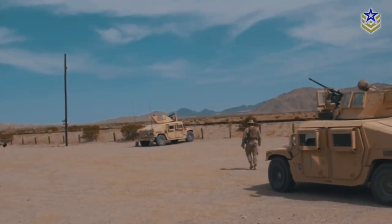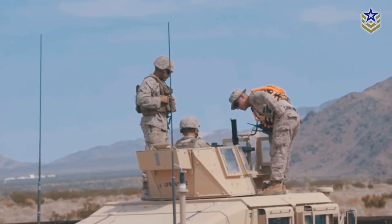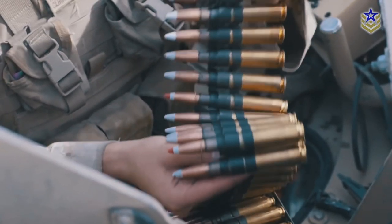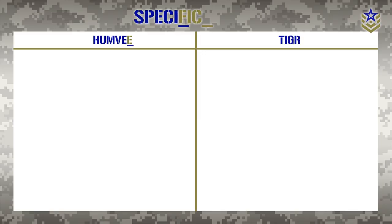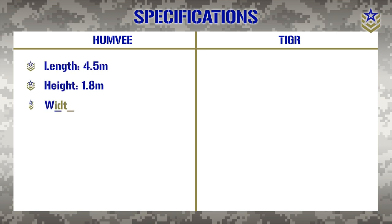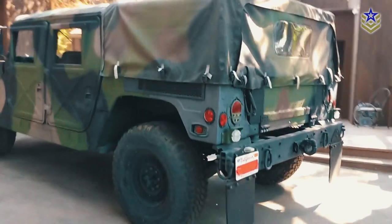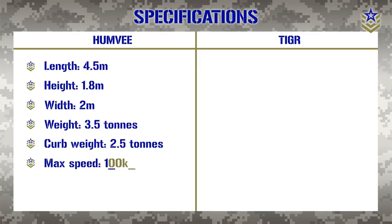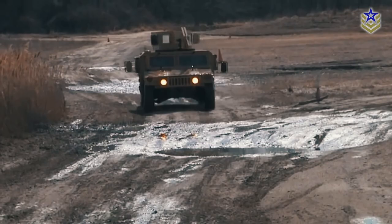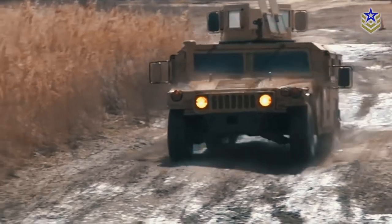The Humvee also has a wide range of configurations and variants, from cargo and troop carriers to weapons carriers, ambulances, and forward air controllers. The original version of the American Humvee has a length of around 4.5 meters, height of 1.8 meters, and a width of 2 meters. It weighs around 3.5 tons, with a curb weight of 2.5 tons. At its maximum payload of a little over 1 ton, the original version reaches maximum speeds of 100 kilometers per hour, owing to its 6.2 liter V8 fuel-injected diesel engine, although different variants have slightly different engines to fit mission requirements.